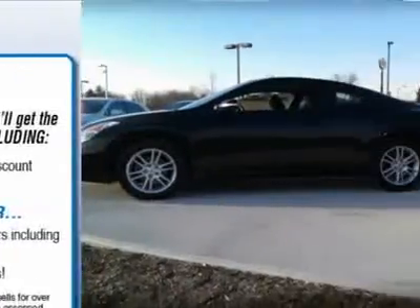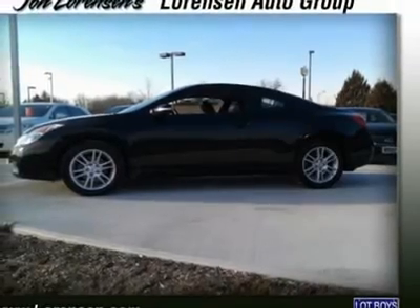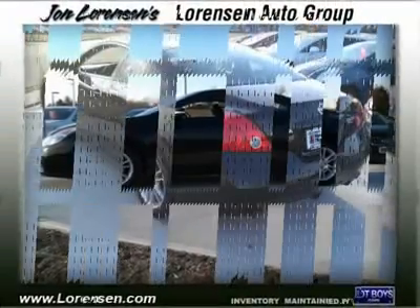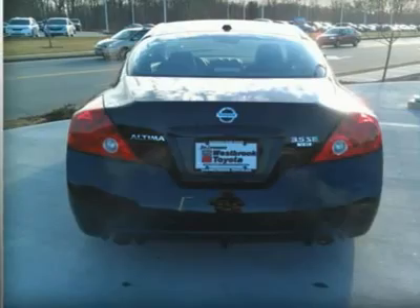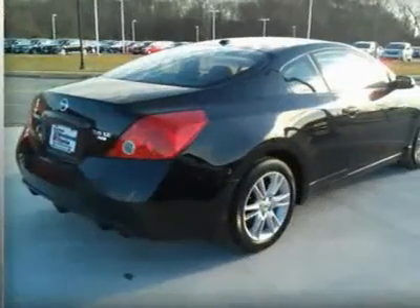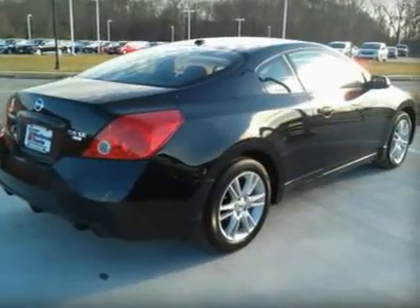Non-Smoker Vehicle. Click Now. Key features include: heated mirrors, sunroof, iPod MP3 Input, CD Player, Aluminum Wheels, Keyless Start, Remote Trunk Release, Keyless Entry, Steering Wheel Controls, Traction Control, Bucket Seats.